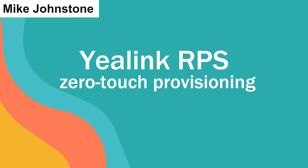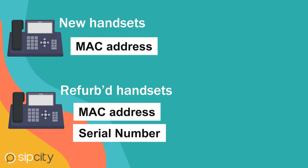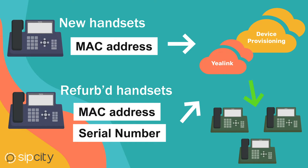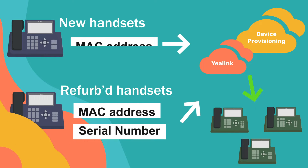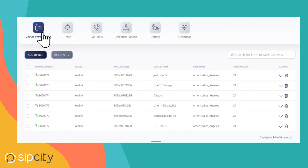We leverage a Yealink zero-touch RPS system to provision all our new handsets, including refurbished phones or phones porting from legacy carriers. For new phones, we just need the phone's MAC address. But if you're bringing across handsets previously provisioned via Yealink RPS, we'll need the MAC plus the serial numbers, which you'll retrieve from the original receipt or the back of each phone.